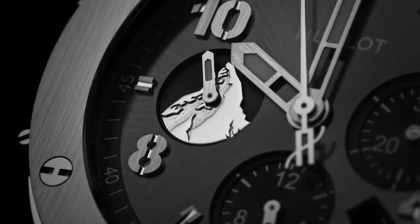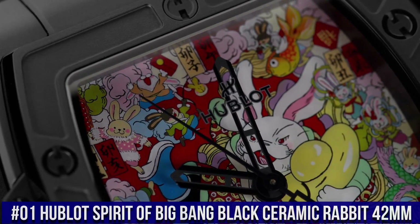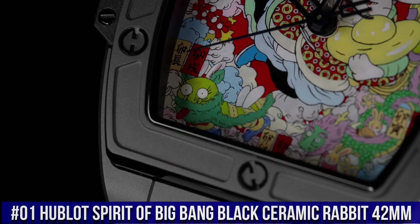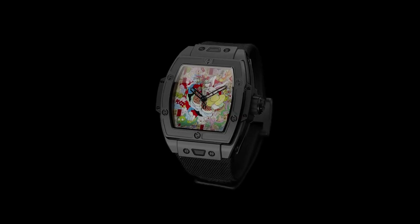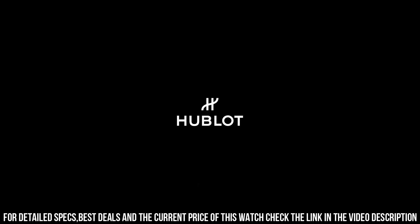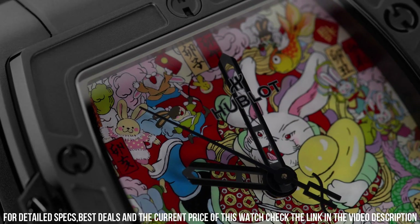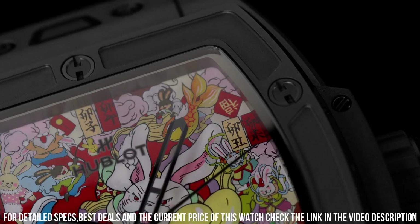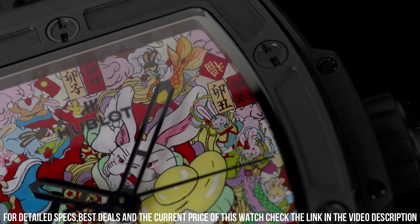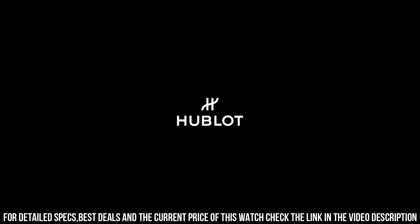Number 1: Hublot Spirit of Big Bang Black Ceramic Rabbit 42mm. Love this mechanical hand-wound piece. Case Size 42mm, Case Material Black Ceramic, Movement Automatic Caliber HUB1710, Power Reserve 50 hours, Dial Color Artistic Red, Dial Material Sapphire with Miniature Painting finish, Case Back Open, Strap Material Textile in Black with Folding Buckle, Water Resistance 100m or 10 bar. Hublot collaborated with Chinese artist Wen Na in creating a unique painting for the dial. Additional Red Rubber Strap included. The quality is really outstanding at this price point.